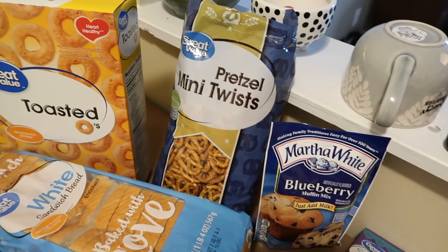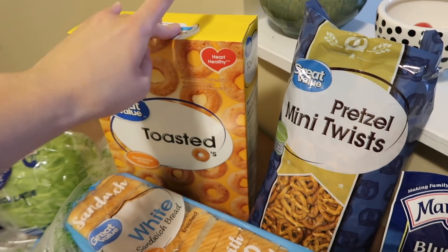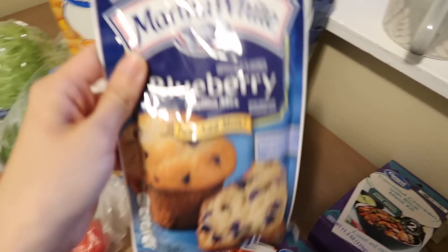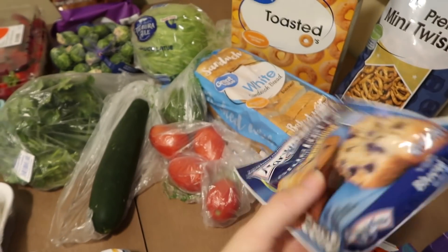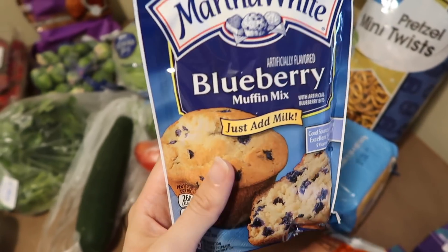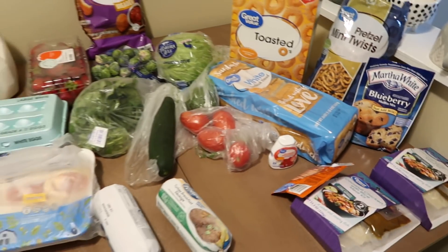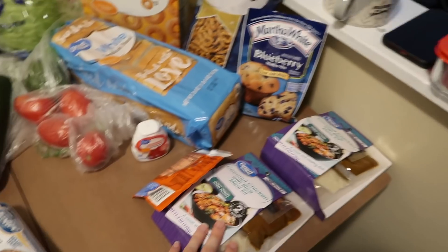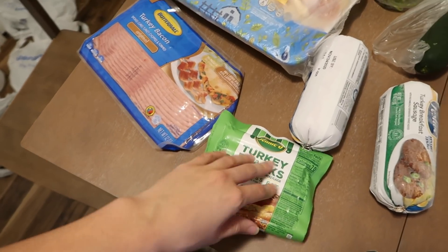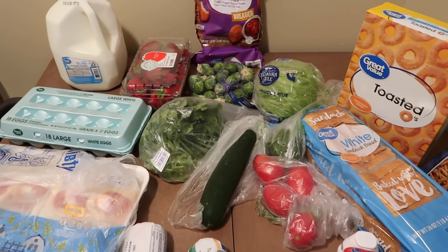The last things are pretty self-explanatory: Stella likes little bland snacks like these, Cheerios — Fievel will eat those as well — and mini pretzel twists. I thought this week I would make mini muffins; this blueberry muffin mix was like 86 cents and you just add milk, so I'm going to make a tray of mini muffins and maybe freeze those. Our meal plan this week: coconut chicken curry, taco bowls, BLTs, hot dogs, and some combination of chicken and Brussels sprouts.